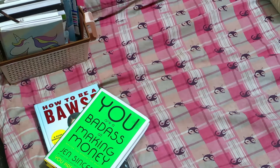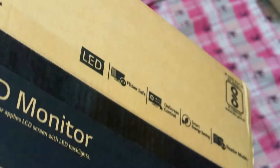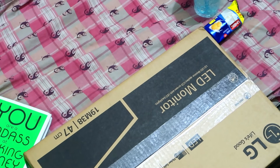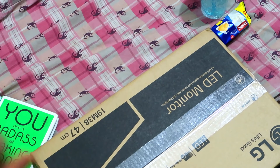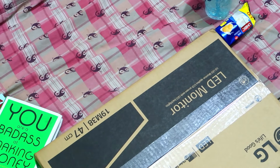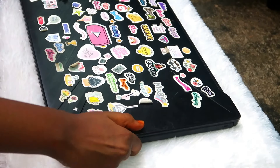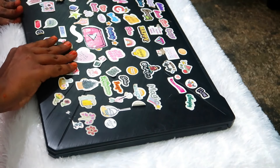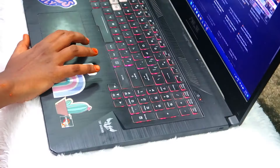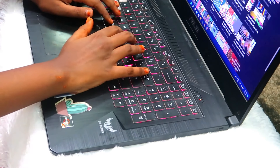Now we have a space for our laptop and we can use it as a desk. We are doing work from home and we can use it as a desk.